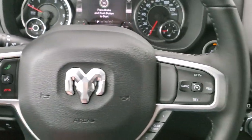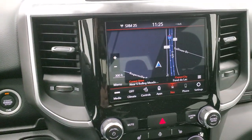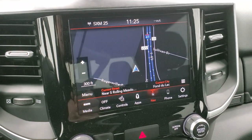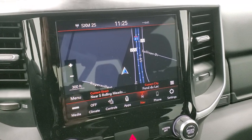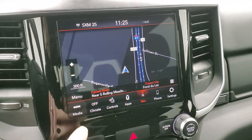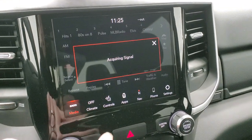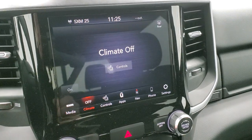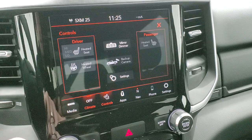This one has the 8.4 4C radio, which gives you AM, FM, and SiriusXM radio capabilities. Remember, you get six months free if you buy this truck brand new. You get the factory nav, AM, FM, and SiriusXM. You can also do your climate controls on here, including your heated seats and heated steering wheel buttons.